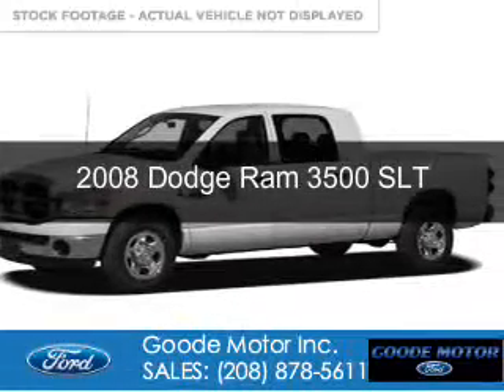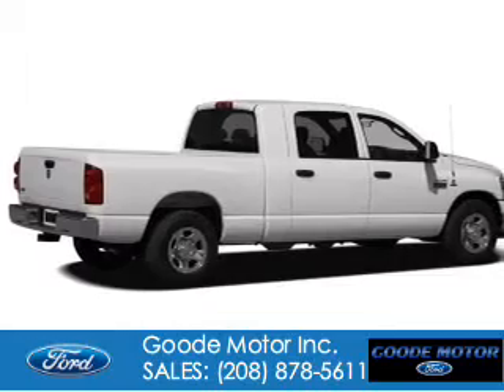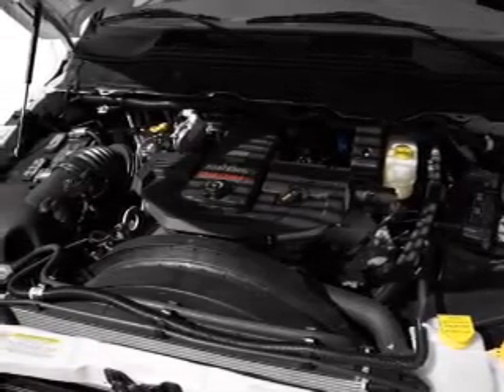This is a used 2008 Dodge Ram 3500 — Grab Life by the Horns. It's powered by 4-wheel drive, a 6.7-liter 6-cylinder engine, and a 6-speed automatic transmission.